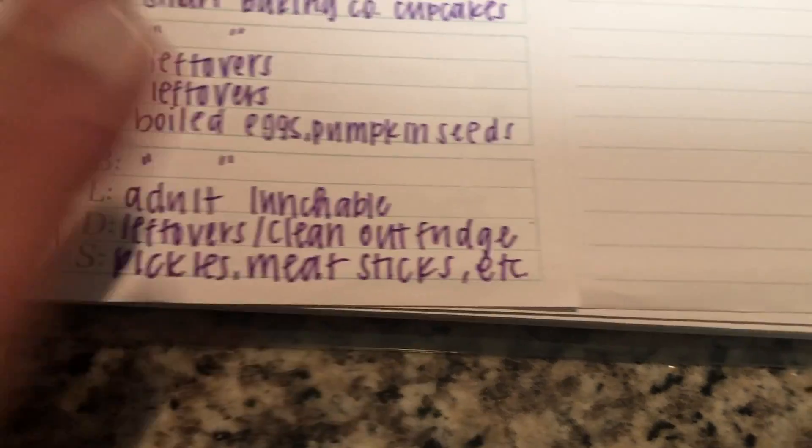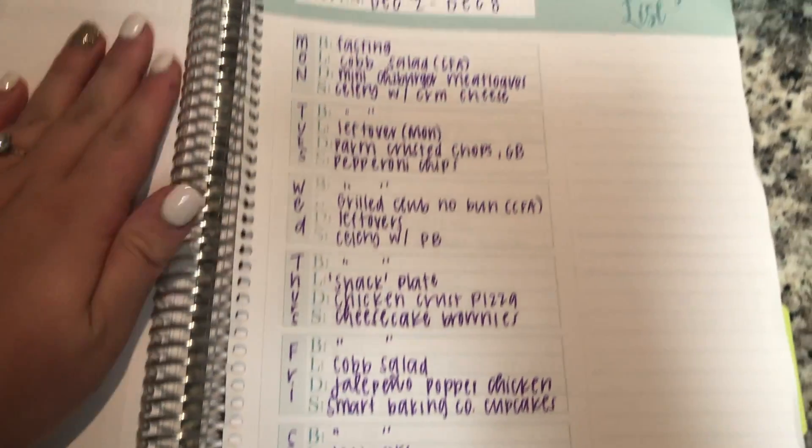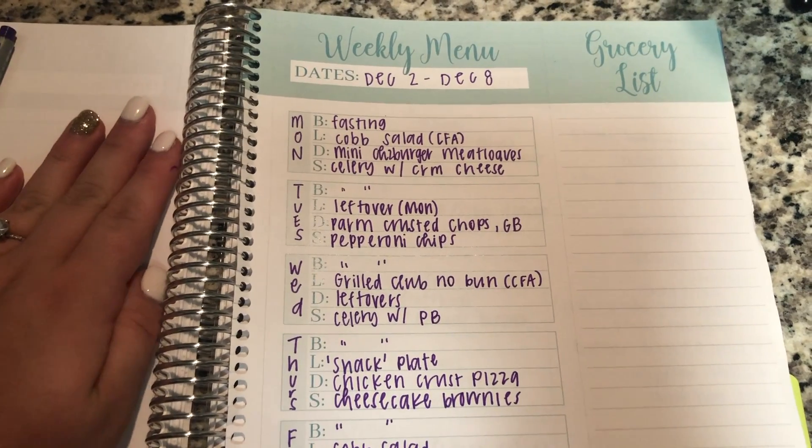Boiled eggs and pumpkin seeds for a snack, and then an adult lunchable again on Sunday with leftovers — clean out the fridge with really anything that's left. And I have a lot of little snacky things. So that's the meal plan for this week. Thank you guys so much for watching, and I'll see you guys next week!